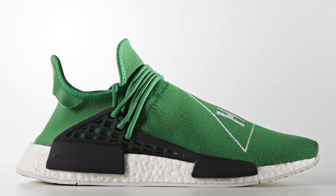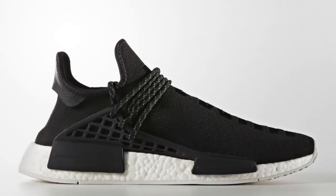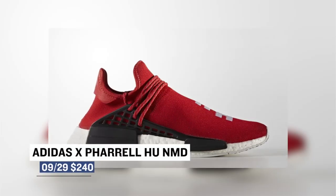Today we have the most limited release of the weekend, the Pharrell NMDs. In total, five colorways of this shoe dropped and if the chatter on social has been correct, they are probably gone already at a minimum. I at least wanted to get these on your radar — they were priced at $240.